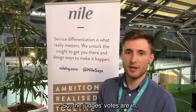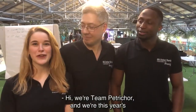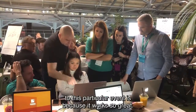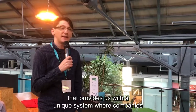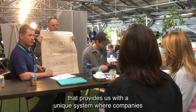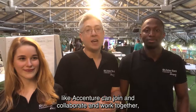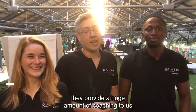The judges' scores are in and we've been catching up with some of the winners. We're Team Petrichor and we're this year's Ulsterbank winners. This is our second time at the Ulsterbank Hackathon — the reason we keep coming back to this particular event is because it works so great. Ulsterbank has created a great partnership that provides this kind of ecosystem where companies like Accenture can join and collaborate and work together, as with companies like Nile as well, who provide a huge amount of coaching to us throughout the weekend.